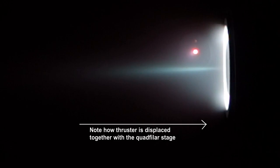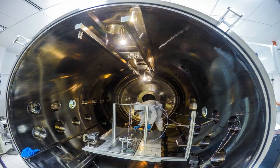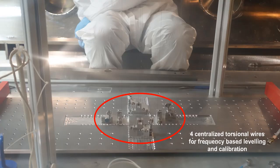The quad filler pendulum also expedites the process of levelling, calibration and installation of thrusters and modules for testing in the space environment. With this setup, only one operator is required in the test facility to utilise frequency modulation on the torsional wires to level and calibrate the entire system.